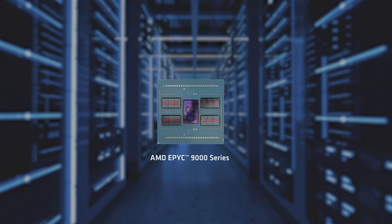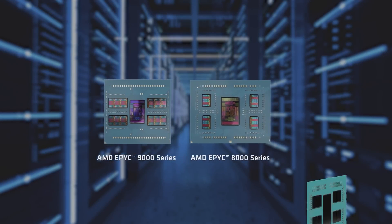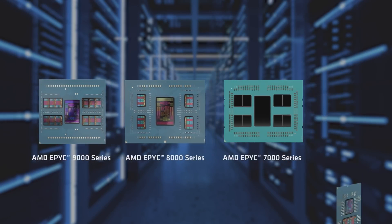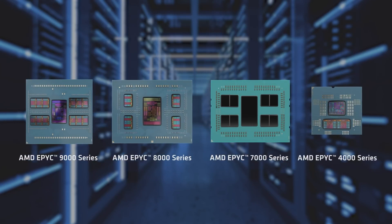Service in public sector organisations, enterprises and data centre deployments rely on the high performance and scalability offered by AMD EPYC 9000, 8000 and 7000 series processors. However, for the majority of smaller businesses, their advanced feature set is not needed and these workloads can be addressed using a less complex, more cost efficient infrastructure.